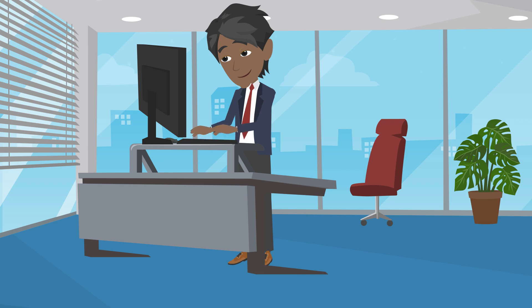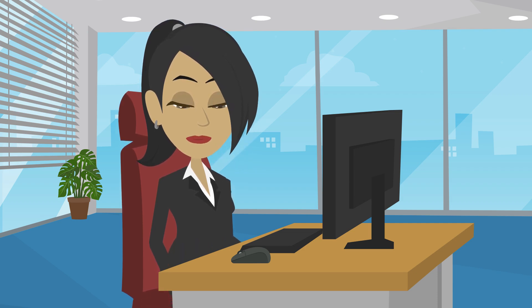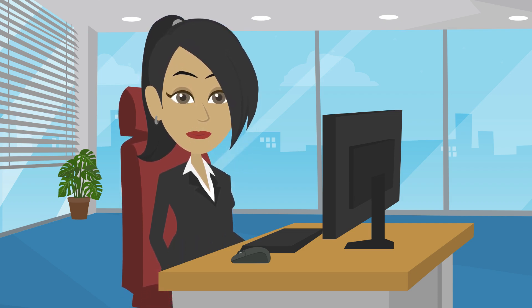All workstations should be designed to allow employees to work in an upright position. All work surfaces should be adjustable to suit a range of employees and the tasks they may perform. For example, adjustable chairs to assist with good posture and support the spine.